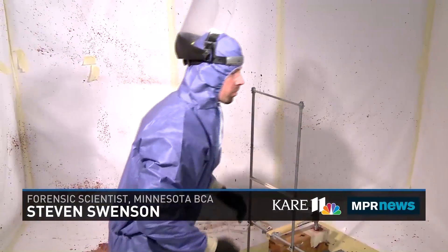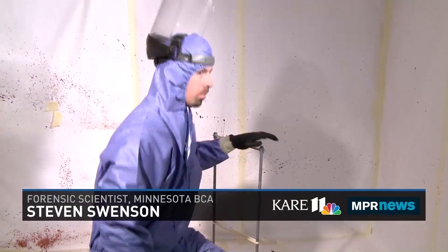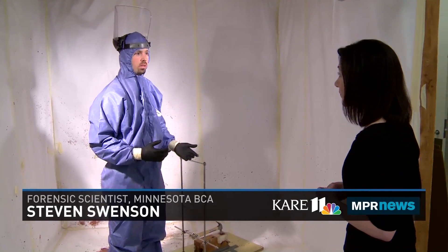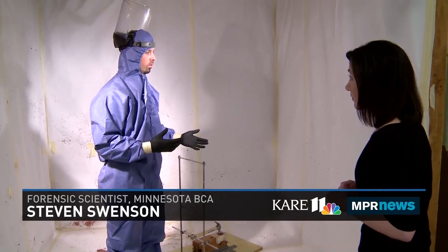What we're looking at specifically today is bloodstain evidence, something that is a specialty here at the Bureau of Criminal Apprehension. Bloodstain evidence, or bloodstain pattern analysis, is the examination of the size, shape, and distribution of blood stains. What we want to do with that examination is determine what kinds of mechanisms could have caused the blood to get into those locations and how it got there.